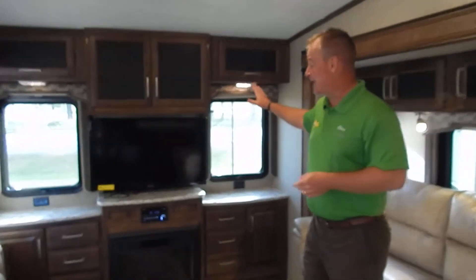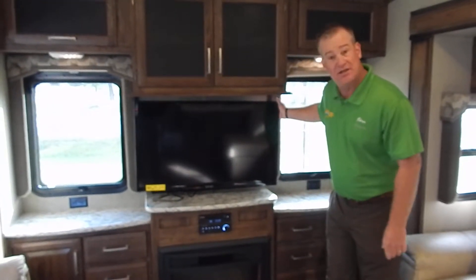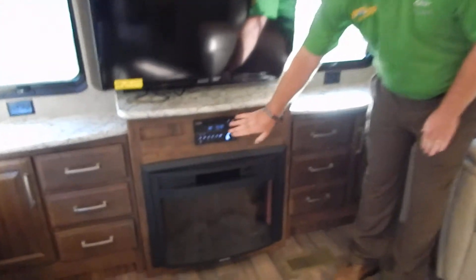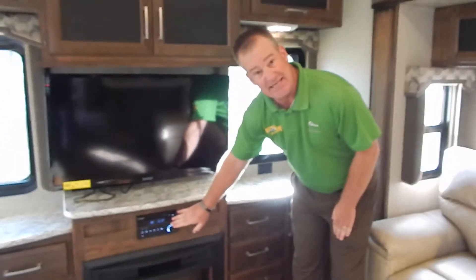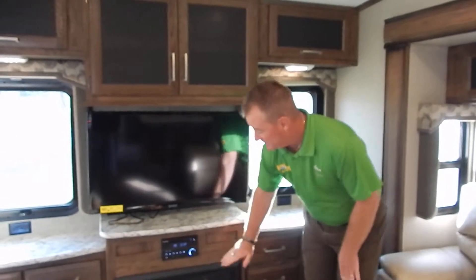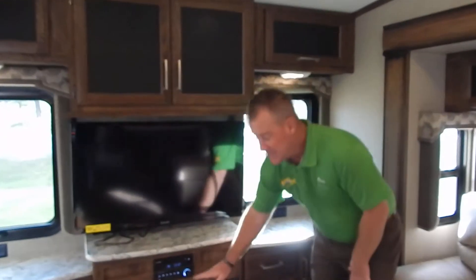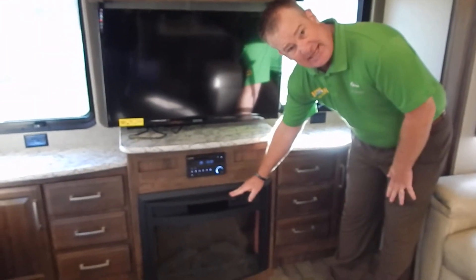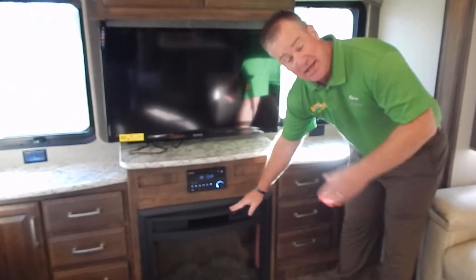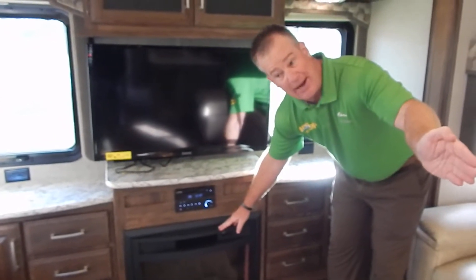As I said, this is a rear entertainment center. So in the back, you have your 42-inch flat screen TV with your theater system. This offers you AM, FM, DVD, CD, and it's also compatible with your iPod. Below this, you'll have the fireplace. This is an electric fireplace — it heats up to 400 square feet, it is 5,000 BTU. And when you get to the campsite, you've already paid for your electricity, so you don't need to use your propane.